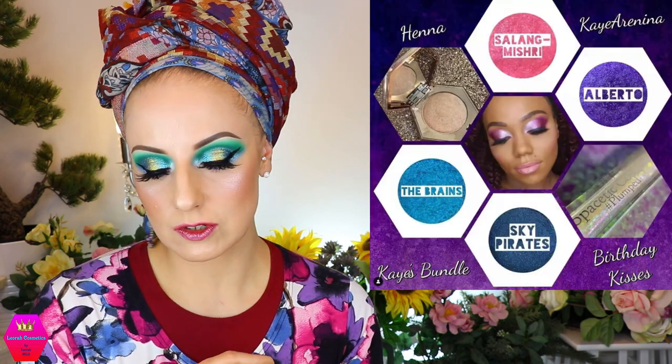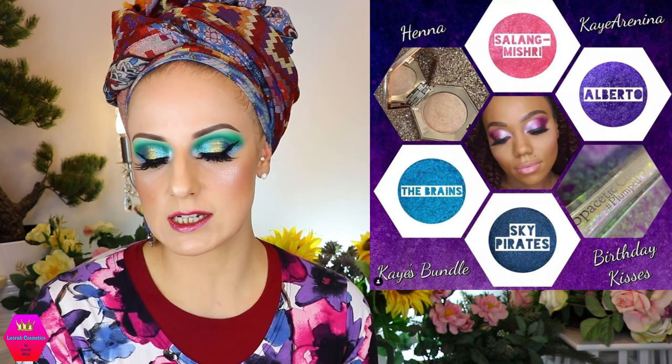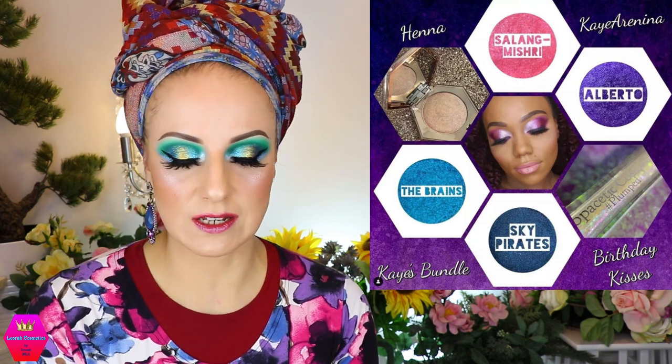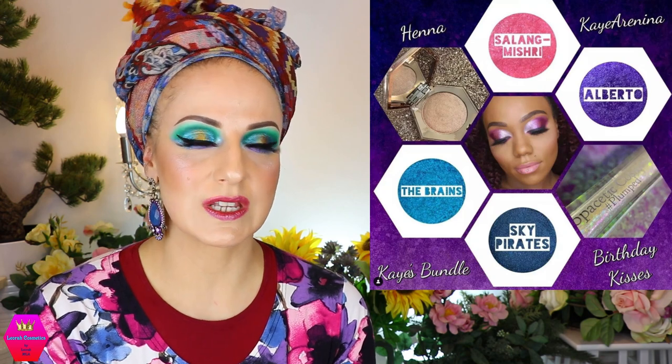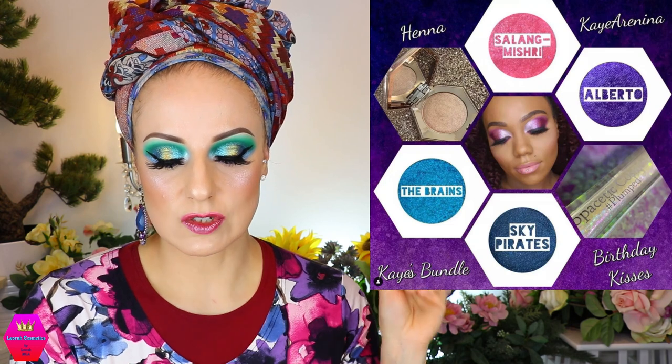Copacetic Cosmetics is releasing their case bundle. This comes with four shades and also the highlighter in the shade Hannah and a gloss in the shade Birthday Kisses. It retails for $40. I've tried Copacetic Cosmetics and really really like this brand. This is already available.